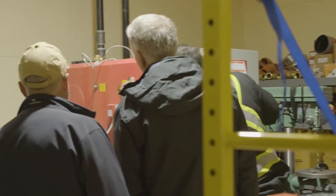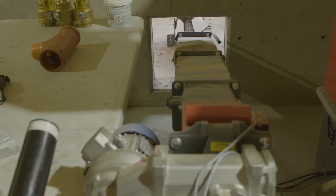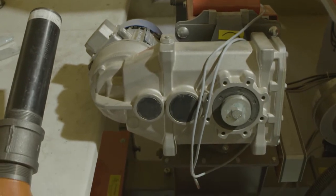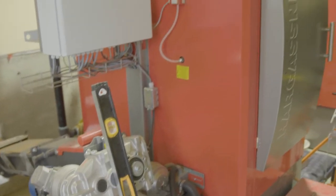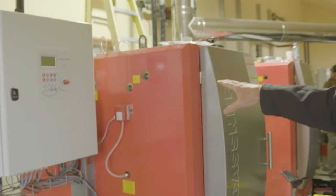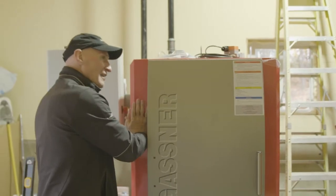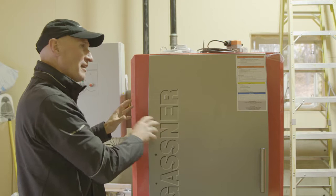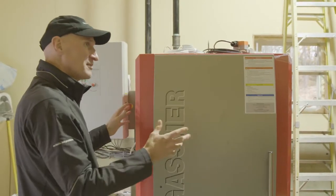This is the combustion chamber where the wood chips are fed in. If this is running, you'd see flames and heat coming out of here. What's impressive about these units is that when they're hot and running full out, you don't feel hardly any heat coming off them. All that heat is captured inside — it's really well insulated and it just heats the water as it's supposed to, not the space.